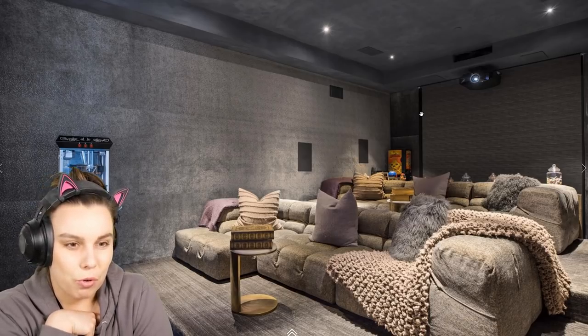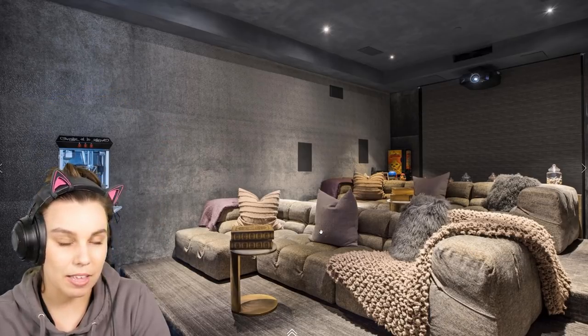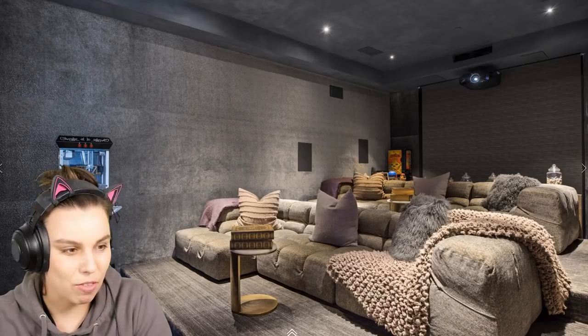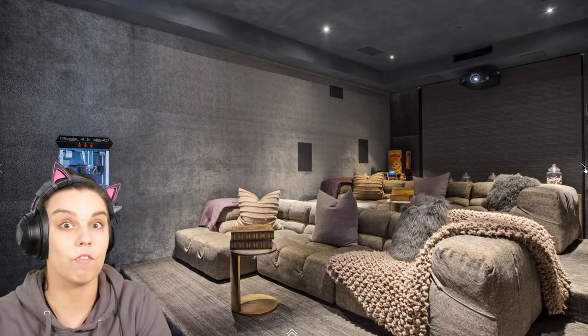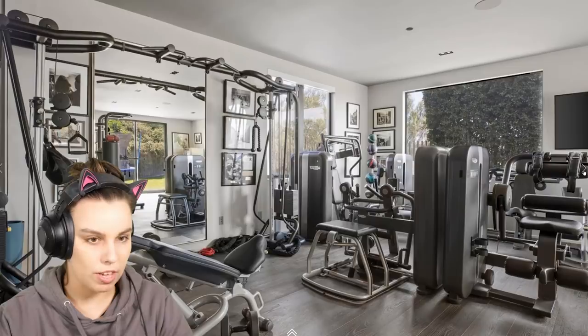This is the cinema room. I have a pet peeve — I don't like cinema rooms. I think it's because I personally don't enjoy watching movies and I find these rooms always feel closed up and claustrophobic. But I'm probably in the minority. I wonder what these big books are for. It's very pretty and cozy looking, and I like that it's more contemporary and softer than a lot of cinema rooms in mansions with red velvet and singular chairs. There's also a lot of storage, plus a little popcorn machine and lolly bar — this is a dream.